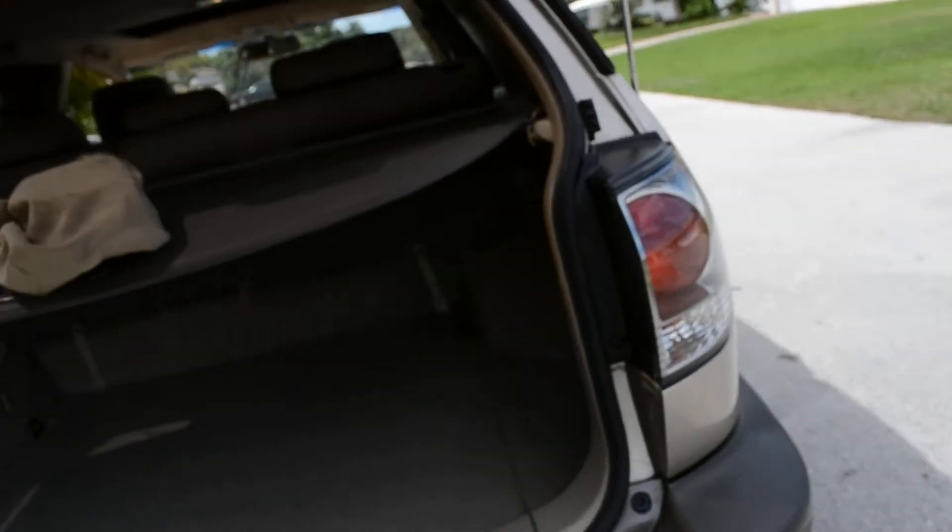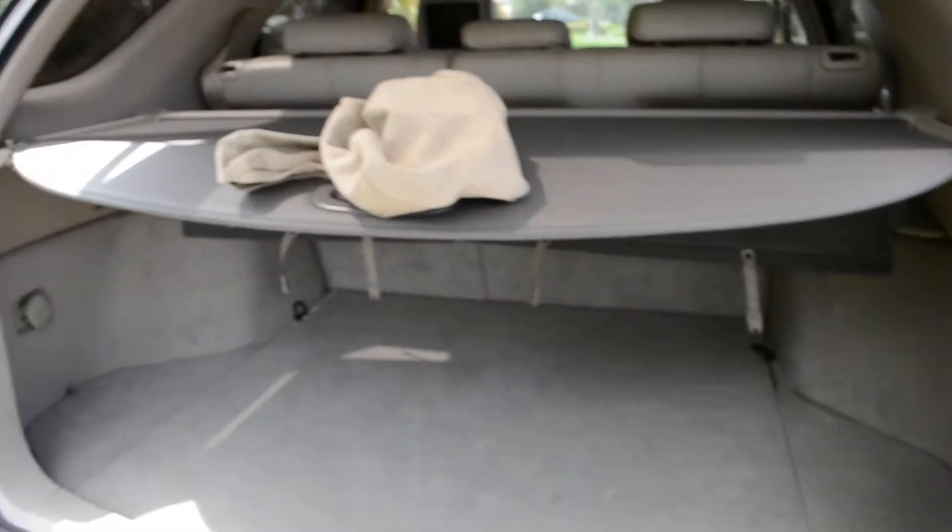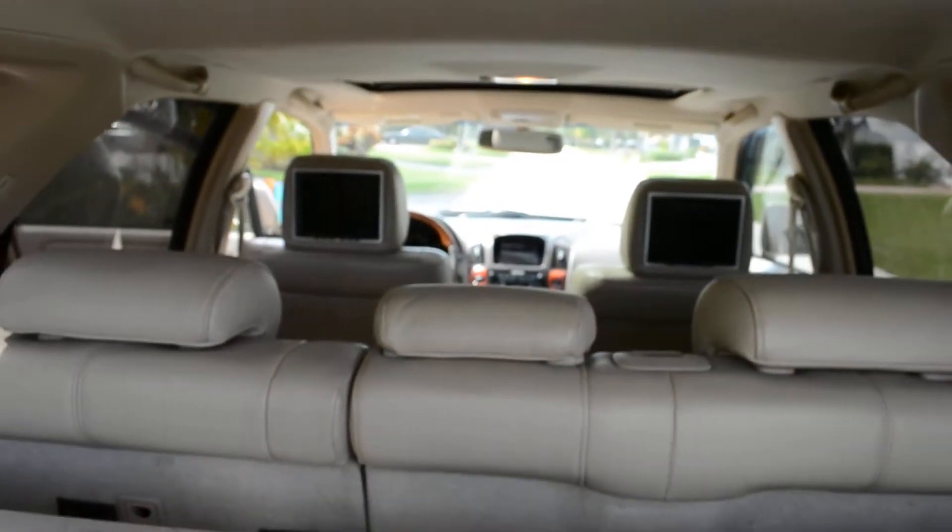Clean Carfax. I think it's a one owner vehicle. Full size spare tire in the back — underneath here you can see in the video, it's got the cover. There's a back view.